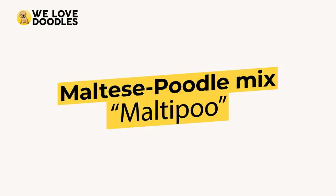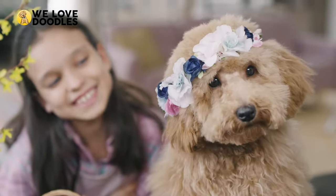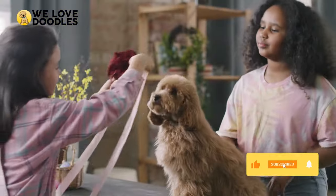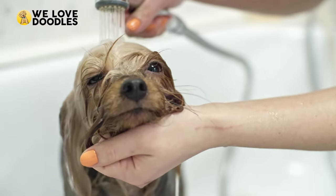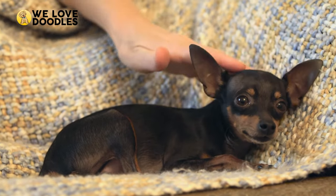First off, we have the Maltese Poodle mix, or Maltipoo, as they're referred to by many. This breed is intelligent, affectionate, and extremely social, and loves to cuddle or seek attention from their owners. They are small dogs too, ranging from 5 to 20 pounds, making for great apartment animals, and are also non-shedding and hypoallergenic.